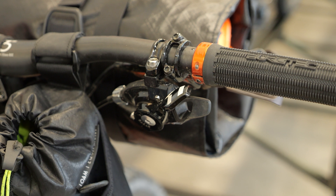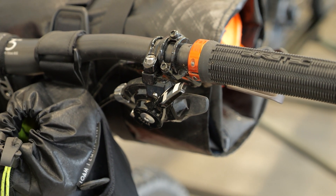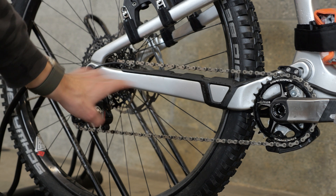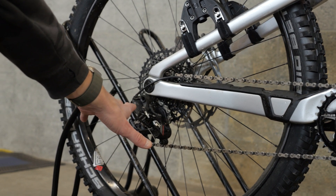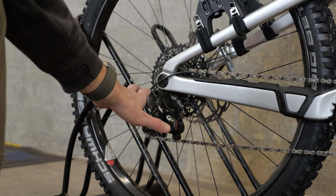The trusty SRAM GX 11-speed, which is light, affordable, easy to find replacements for, and worked really well for me last year, so I'm sticking with that. It's a great product.